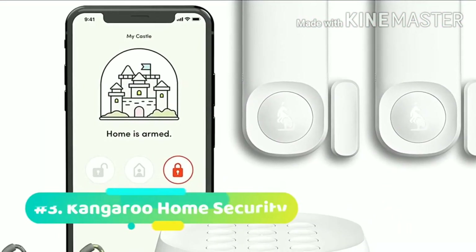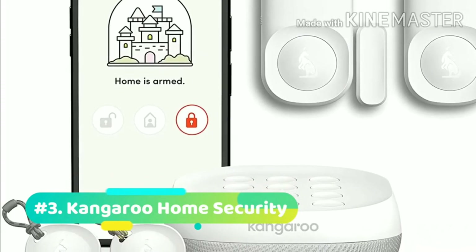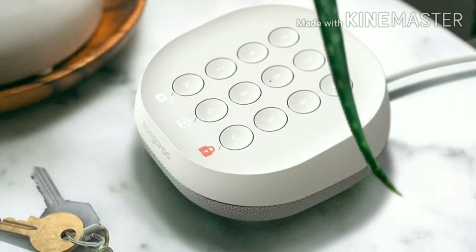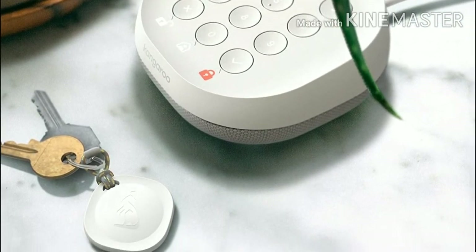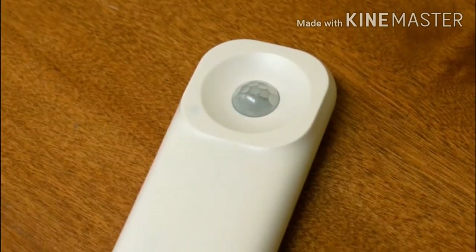At number 3, we have the Kangaroo Home Security System. This 5-piece home security system is great for keeping your home protected. With motion detectors, this kit will alert you when motion is detected, windows open or close, and more. Alerts will also trigger a siren to help deter potential intruders. Kangaroo has its own app to help you monitor the system and you can add as many Kangaroo products as you'd like to it very easily.